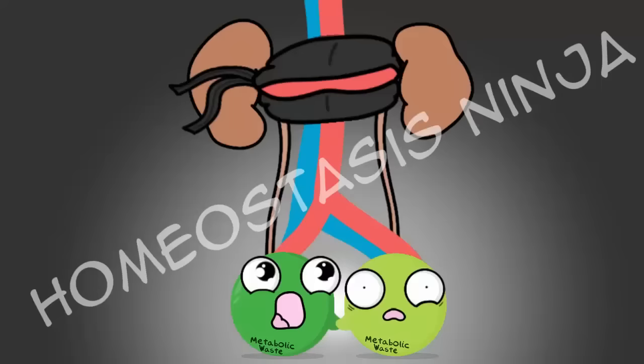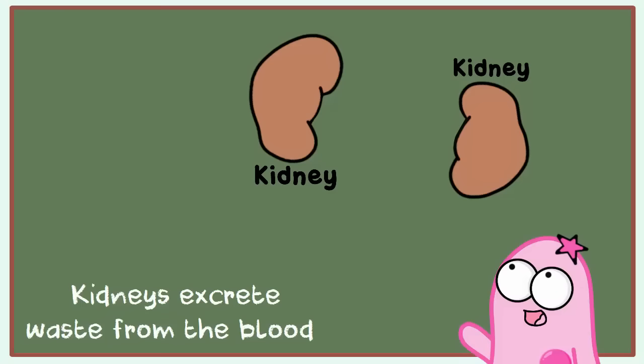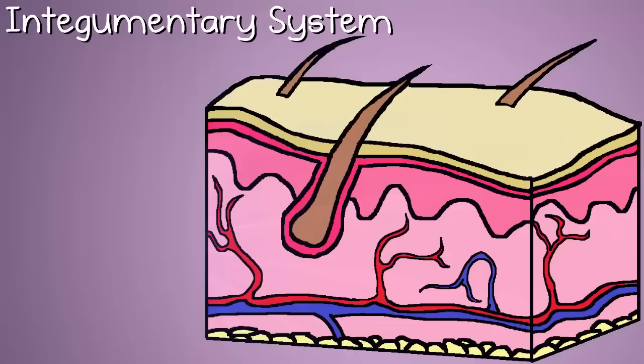Another system that starts with E is number four, the excretory system. I like to think "exit" for excretory because this system is all about excreting waste — and I'm not talking about feces, because that's still the digestive system. More like urine. This system involves your kidneys, which are in your lower back. The kidneys assist in removing waste from the blood, and anyone with impaired kidneys may need to go on a machine called dialysis to replace that function. The excretory system also includes other ways of removing waste, such as sweating.